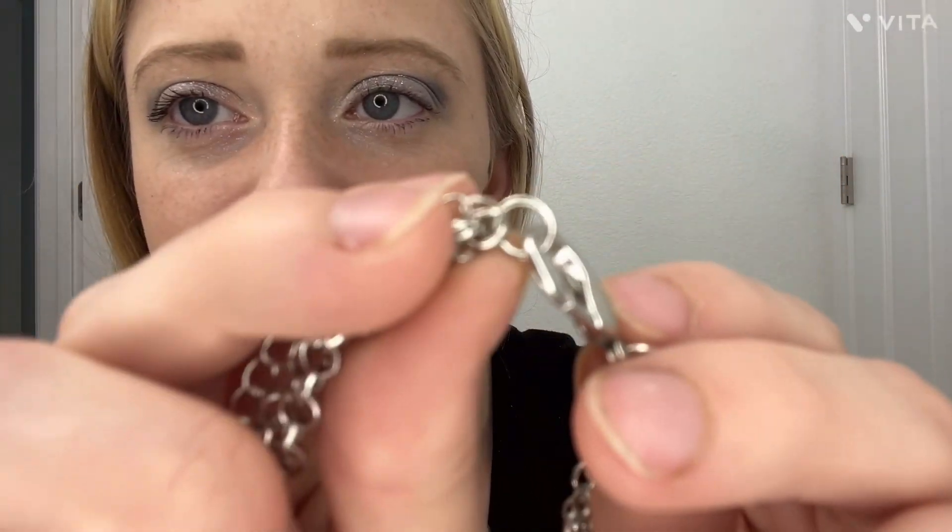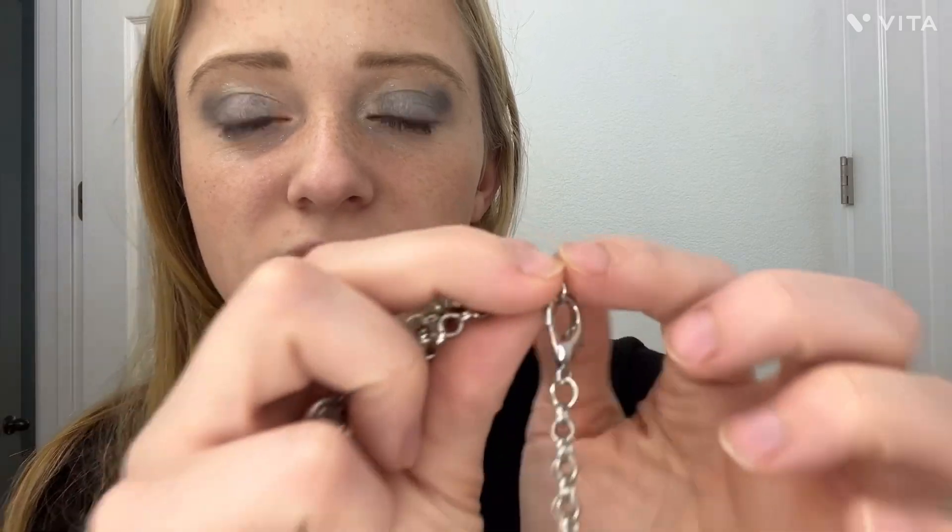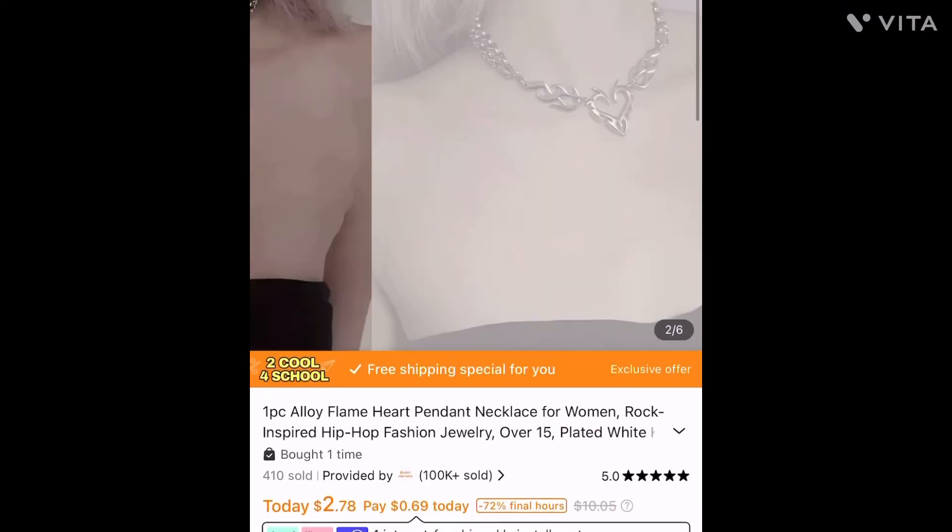I don't know if you guys can see it, but honestly I'm just going to have to take some needle nose pliers and just clasp it together a little bit. On Temu it was only $2.78.